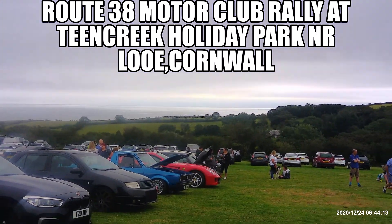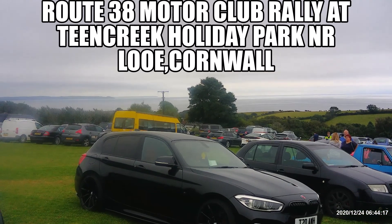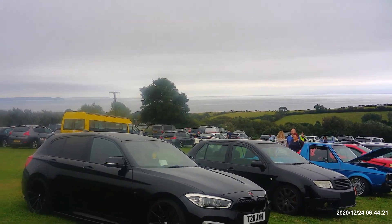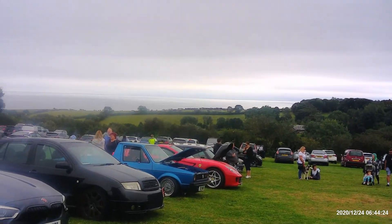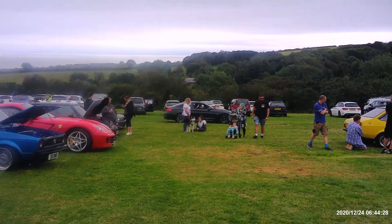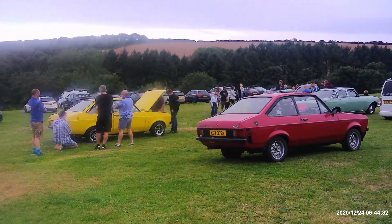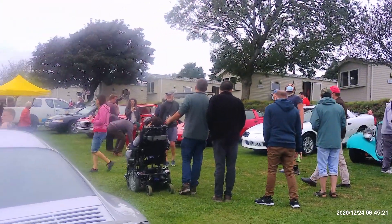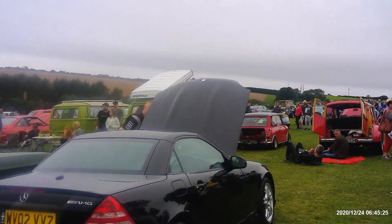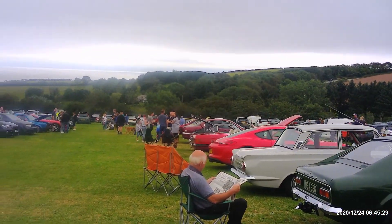Here we are at Tencreek Royalty Park near Looe, where we've got the A38 Asset Car Show, mainly for American cars but there are some British cars here as well. So we'll have a good look around and see what we can find. Very cross-section of cars around — very good turnout.